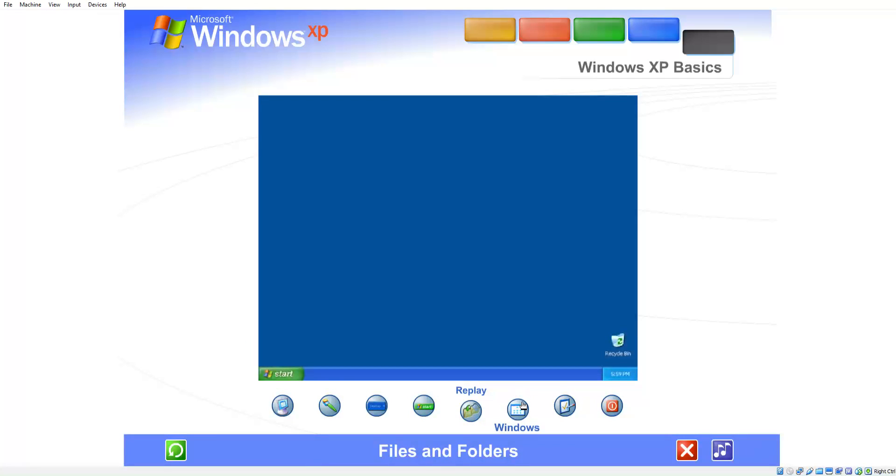Files and folders. Your computer is like a desk with file drawers. Each piece of work or file can be stored in a folder.